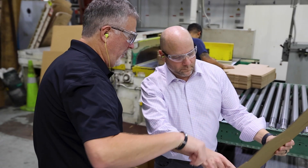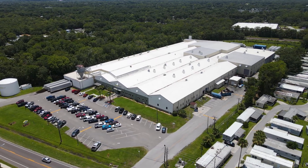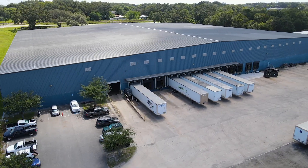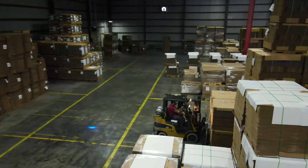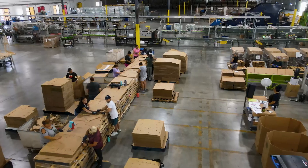Hello, my name is Kevin Bailey, General Manager of MaxPAC in Lakeland, Florida. MaxPAC has three facilities: a 190,000 square foot manufacturing facility, a 151,000 square foot warehouse distribution facility, and a 107,000 square foot fulfillment facility.